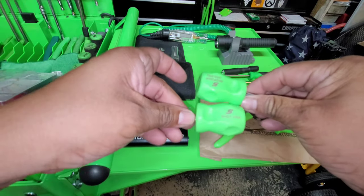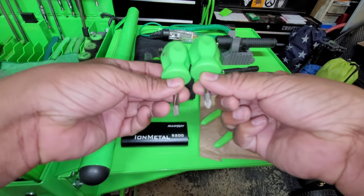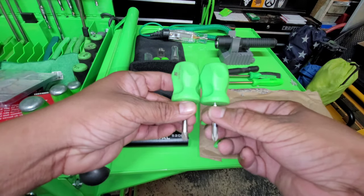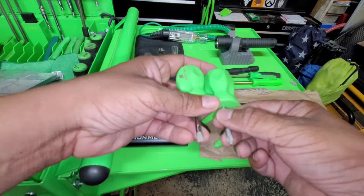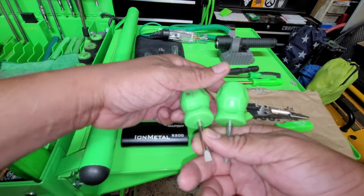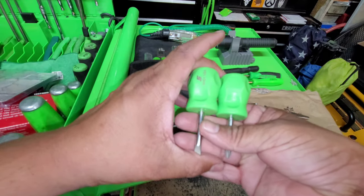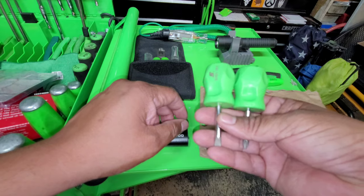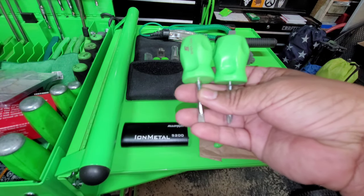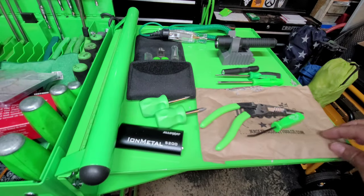I also bought a couple of stubby screwdrivers — one flathead, one Phillips. I have a Snap-on 12-piece screwdriver set and I've had two stubbies with the green and black handles, but my stubbies for some reason were red. I don't know why it took me 15 years to finally upgrade to my green stubbies, but I got my green stubbies so that's that.